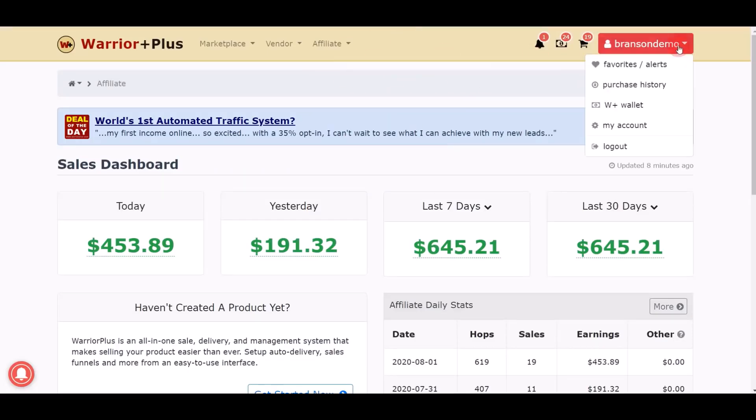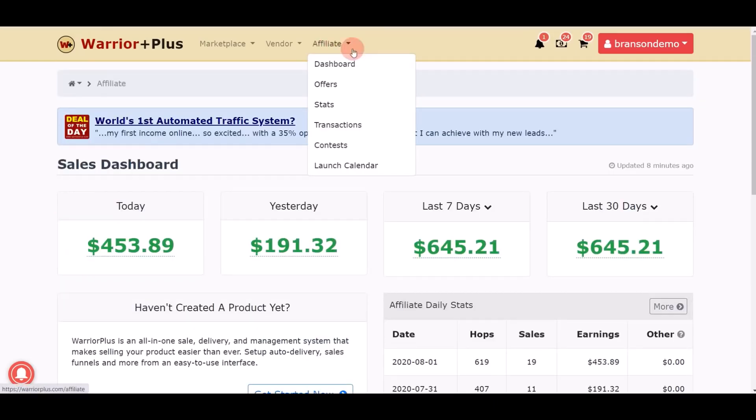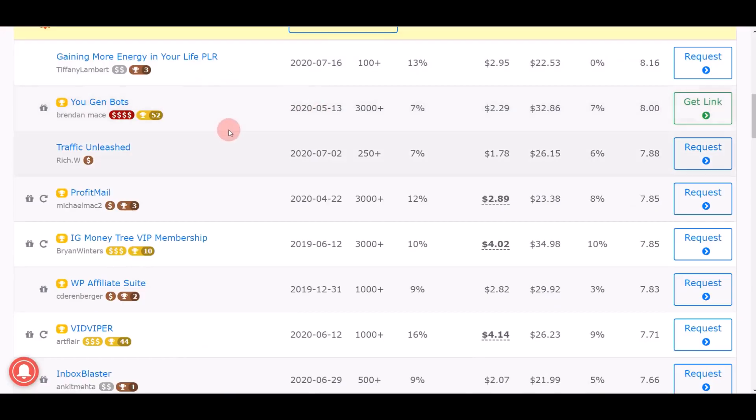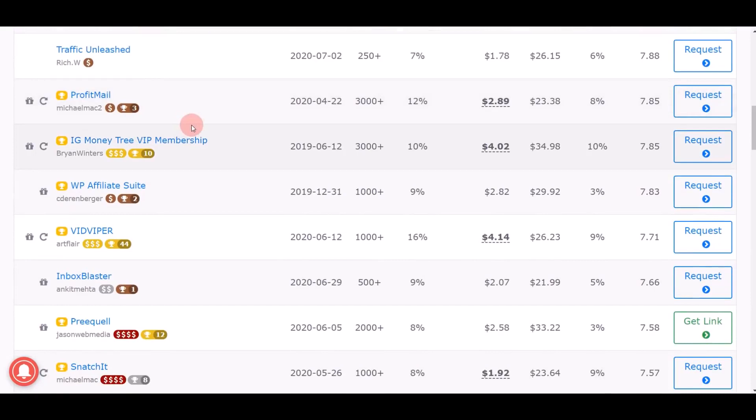Once you log in to your account you should be able to see your username right here on top. This is a brand new demo account that I just created to test drive a brand new software. My personal results were $191 on day one and $453 on day two on this brand new account. Now I want you to click the 'Affiliate' button on top and click on 'Offers.'